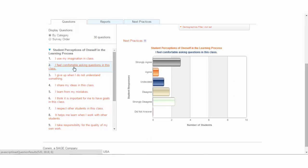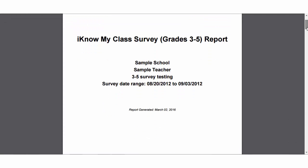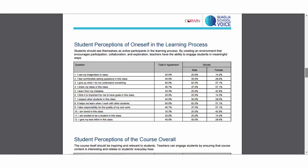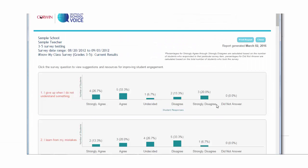Survey data is easily accessible in a variety of formats, including a PDF report designed to provide teachers with information about students' perceptions of their school experience, and an HTML report that provides suggestions and resources for improving student engagement.